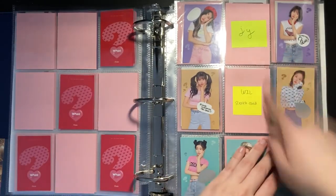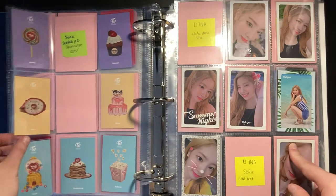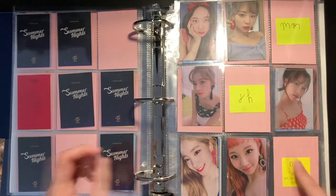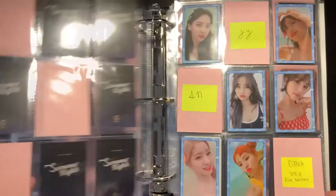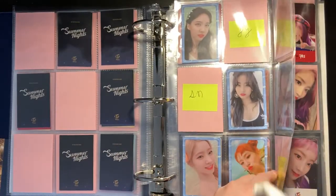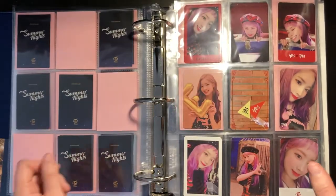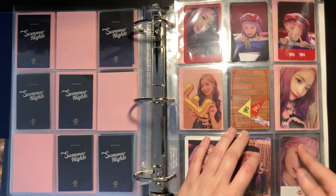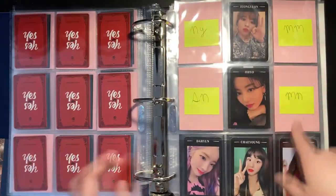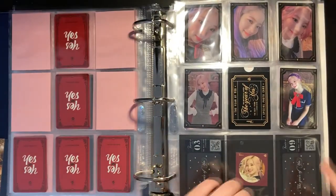Then I also have all of these on the way. For Summer Nights I'm missing two, and for the OT9 sets I'm missing quite a lot, but I'm only missing one version for this album so I'm not working on it actively yet. From Yes or Yes onward, pretty much everything is done — Dahyun's set is completed.